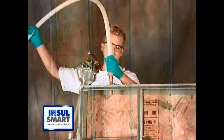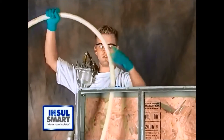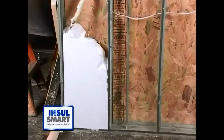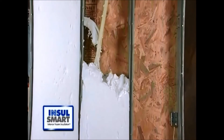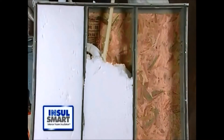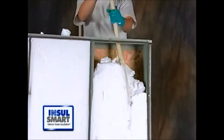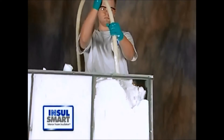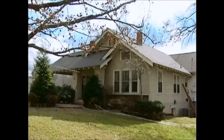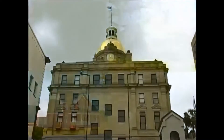Insul-Smart interior foam insulation is perfect for many commercial applications as well, whether it's for improving thermal insulation in exterior walls or for sound reduction in interior walls. Insul-Smart can be used in both wood and metal stud wall configurations by injecting through small holes in the tape joints, or in the case of existing walls, by drilling and injecting through the top plate.